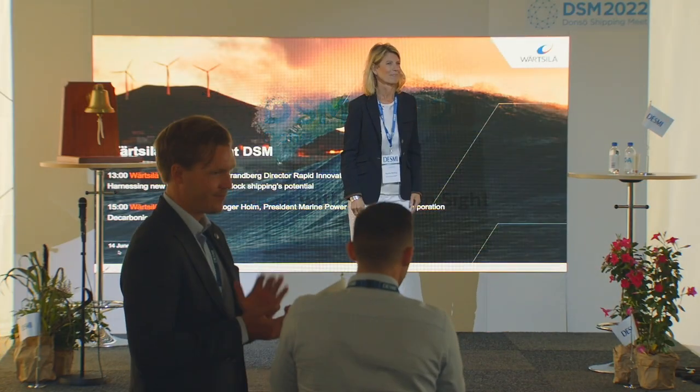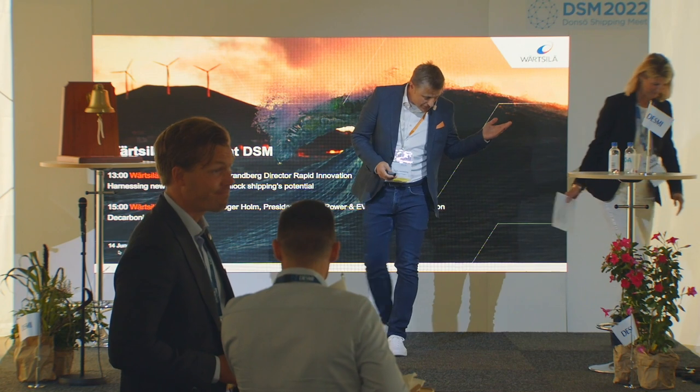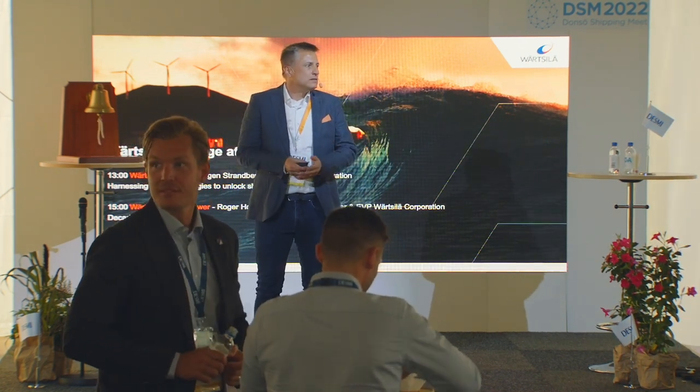Welcome, Jörgen. Today at Wärtsilä, we have two speaker slots. First, it's me talking about Wärtsilä Voyage — the soft product. And later on at 3 o'clock, it's going to be Roger Holm talking about equipment, engines, and all the other cool stuff at his display.